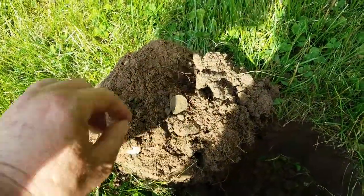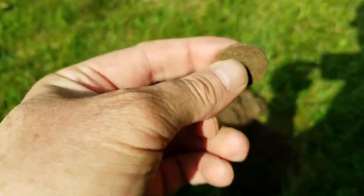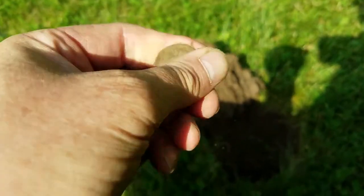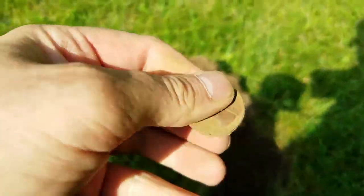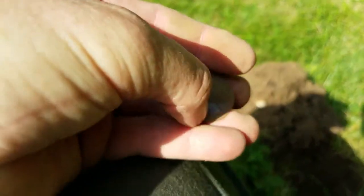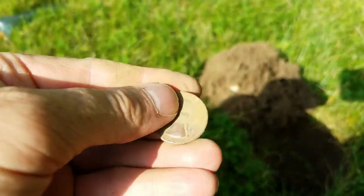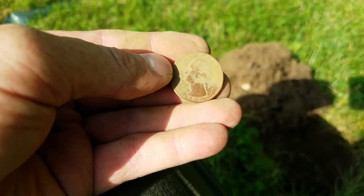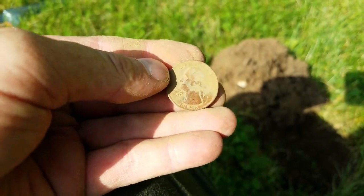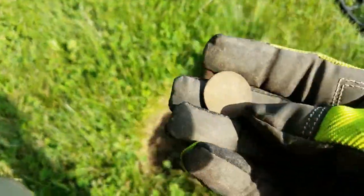This was ringing up like between an 89 and a 90. This is just a regular old quarter. I guess it wanted to be found. Got another one just a couple of feet away.